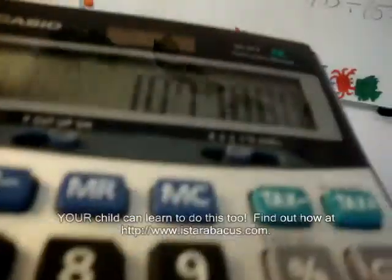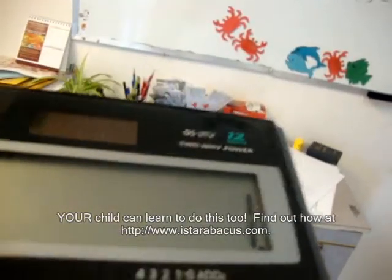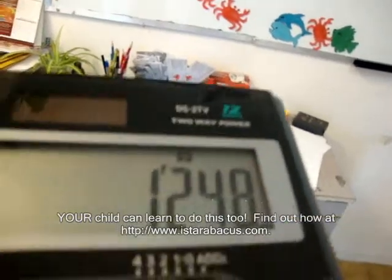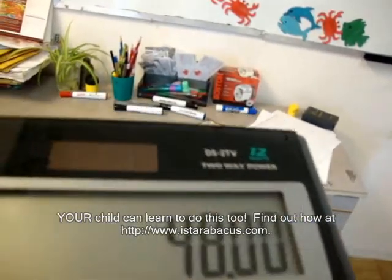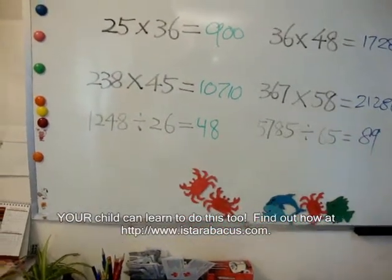And the third question, we are using this one. 1248 divided by 26 equals 48. She got 48. Very good. Put check mark.